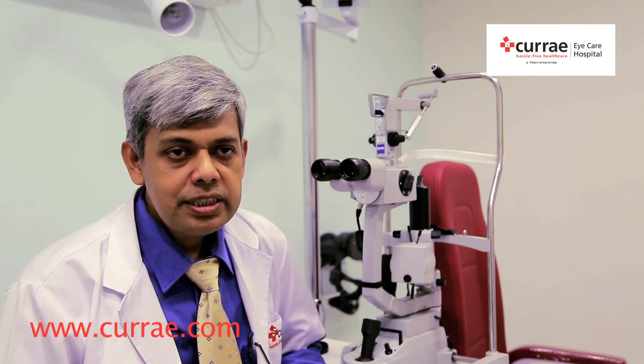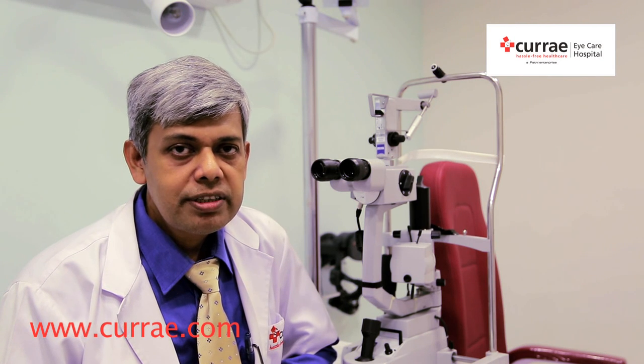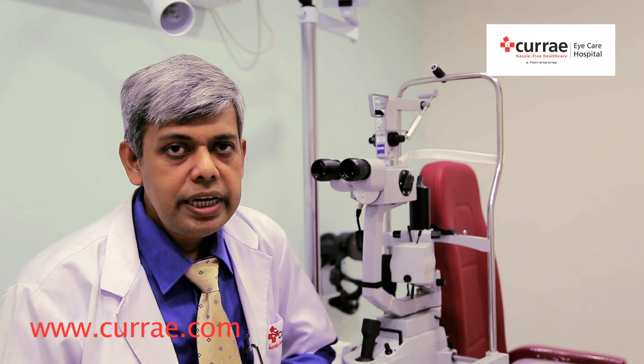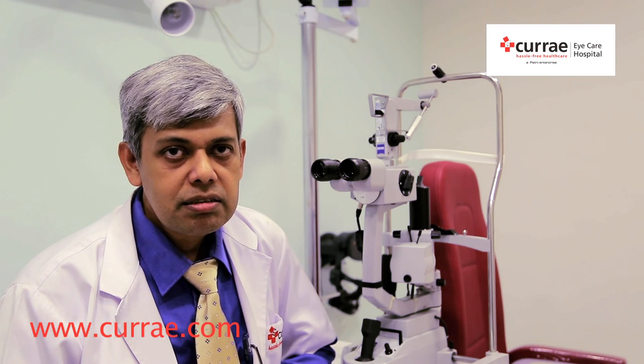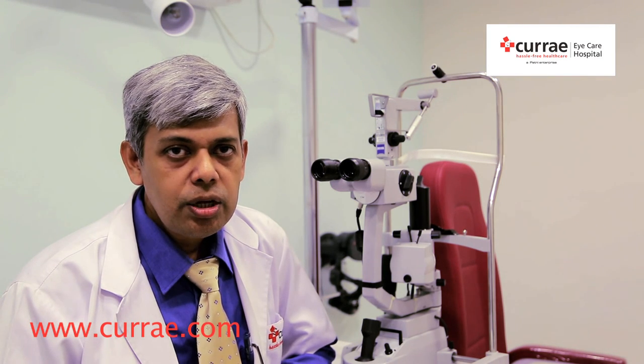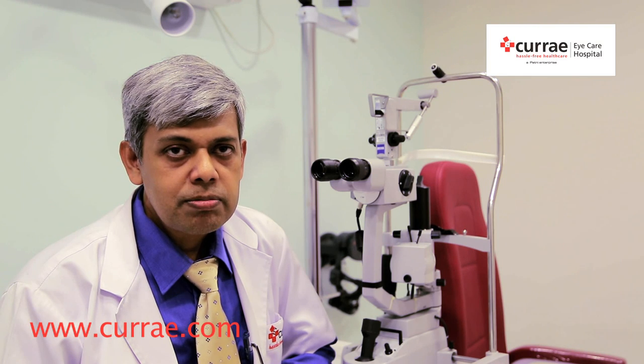Along with MICS we are also doing different types of lenses like multi-focal lenses which reduces the need for glasses after operation. With all these techniques we provide the best visual outcome possible in cataract surgery in QA EyeCare Hospital.